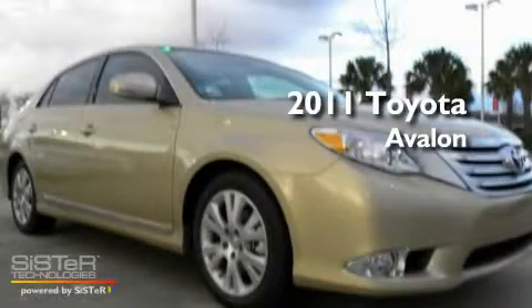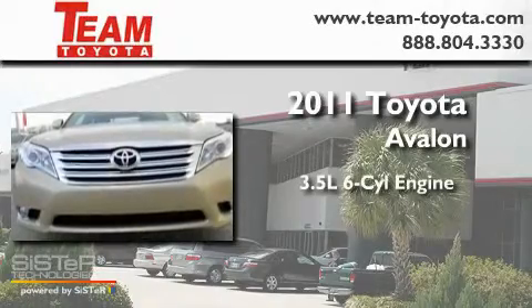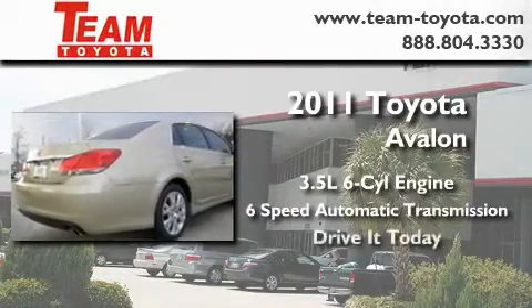This is a brand new 2011 Toyota Avalon. It has a 3.5 liter 6-cylinder engine and a 6-speed automatic transmission. Stop by today and test drive this vehicle for yourself.